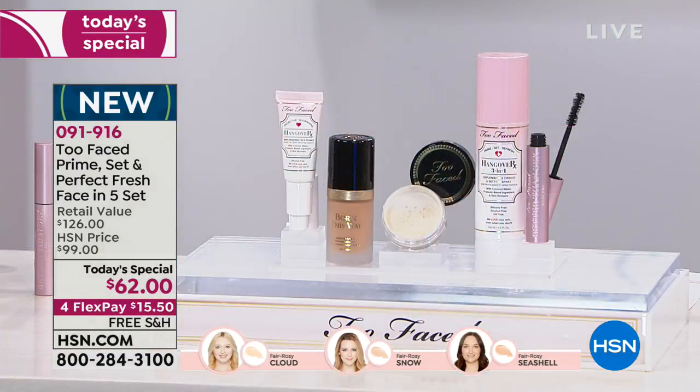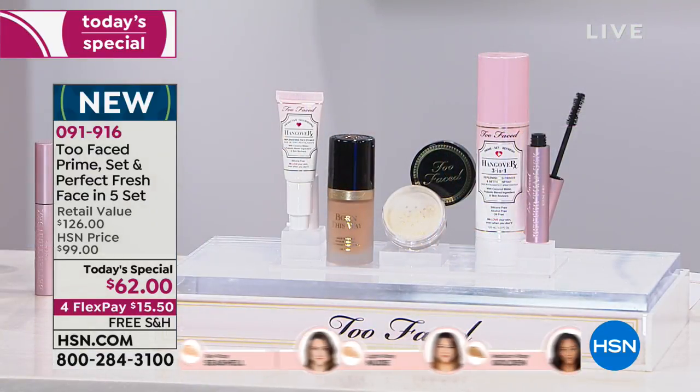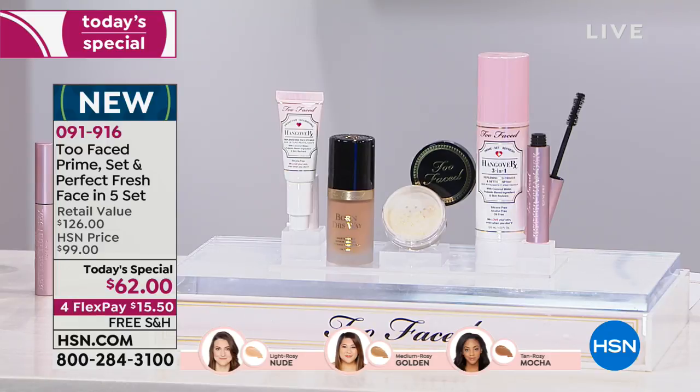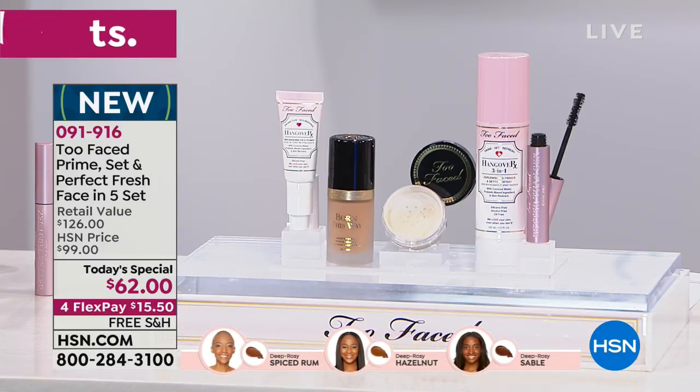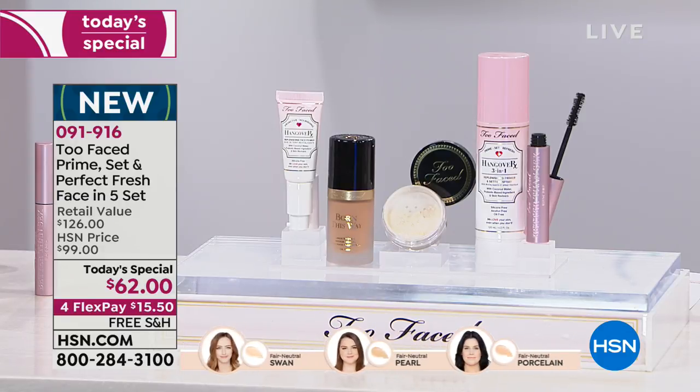Martha, Yvette, Sabrina, Kendra, Pam, Lisa — they're all saying hi, Jillian. Carol says it's the best primer ever. Julie says these are some of my favorite products. So many of you are jumping in. You're getting a travel size primer, travel size powder, full size mascara, the spray, setting spray, and the foundation — Born This Way, completely inclusive of every shade. We're featuring 12 shades on air, but if you go to hsn.com, we have 35 shades.